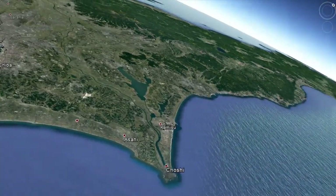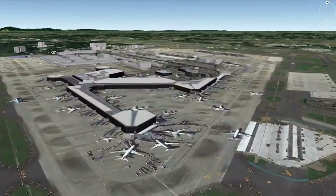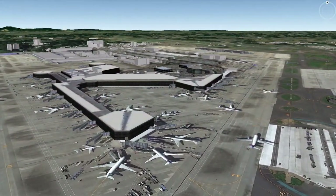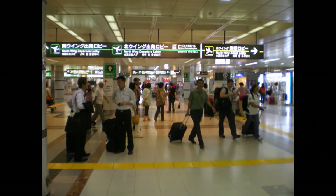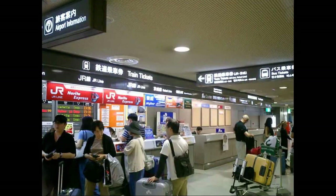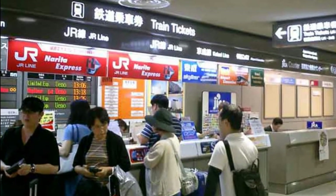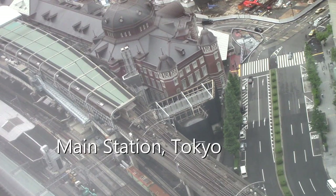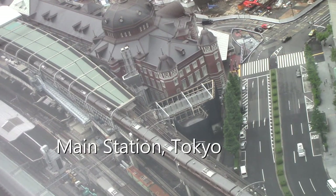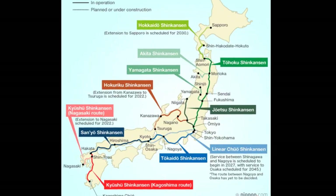Most flights land at Tokyo's Narita Airport, about 30 miles northeast of the city. After making our way through the usual international airport confusion, we find our way to the Japan Rail JR ticket counter to validate our Japan Rail Pass and reserve our seats on Narita Express. This sleek train set will take us to Tokyo's main station, where we can change to the Shinkansen bullet train going to Hokkaido.